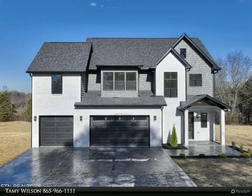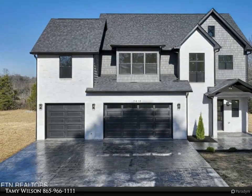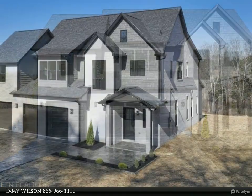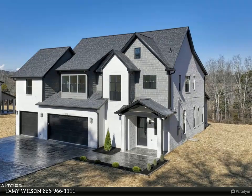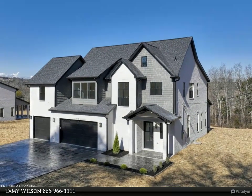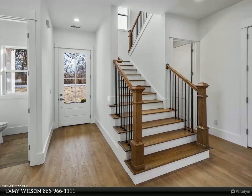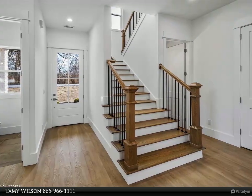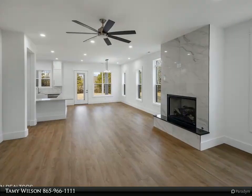This Wallace Real Estate property video is presented by Tamy Wilson. Discover luxury living in Corryton, Tennessee with this exquisite new construction property situated on just under an acre of lush wooded land. Boasting six bedrooms and four and a half baths, this home exudes elegance with high-end finishes throughout. Enjoy the serenity of a private retreat complemented by the natural beauty of the surrounding landscape.